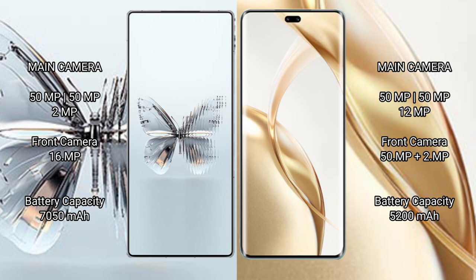Red Magic 10 Pro Plus has a 7,050mAh battery with 120W fast charging support. Honor 200 Pro has a 5,200mAh battery with 100W fast charging support.